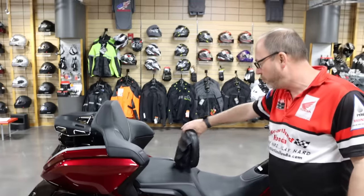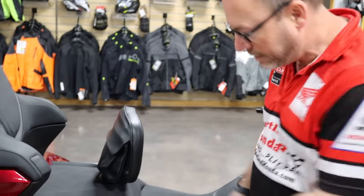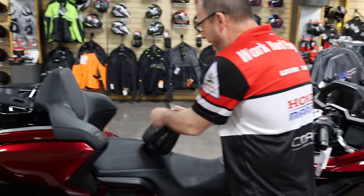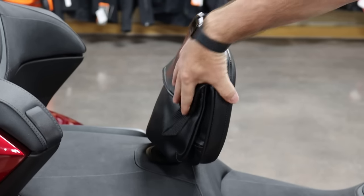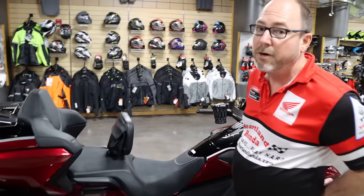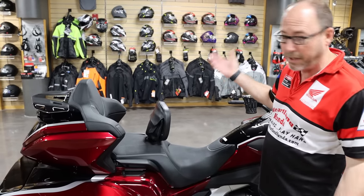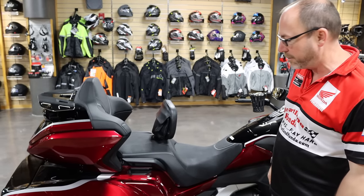Something else — this is the Utopia driver's backrest. It flush mounts in the seat with no awkward bars or anything getting in the way. It's got a passenger storage pouch for little items. It is fully adjustable and is going to give lower lumbar support for the driver, especially for those long hauls. It's something you're really going to like, and this customer wanted that option, so we were happy to put it on there.